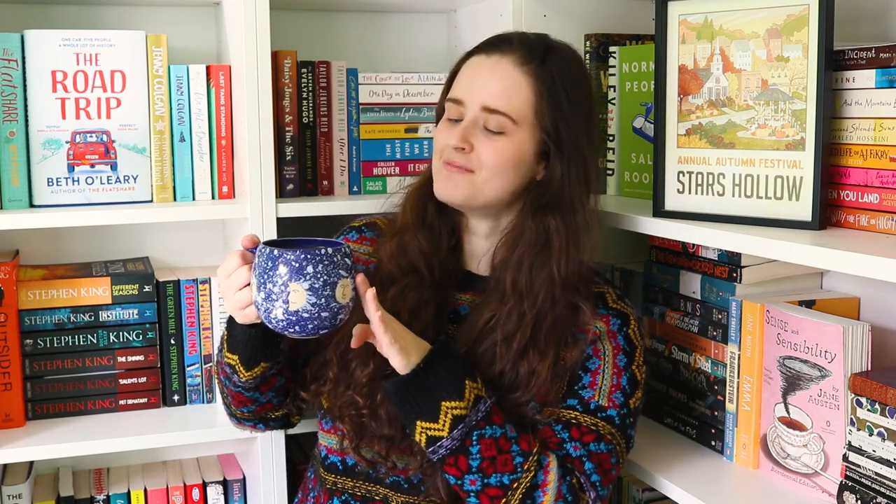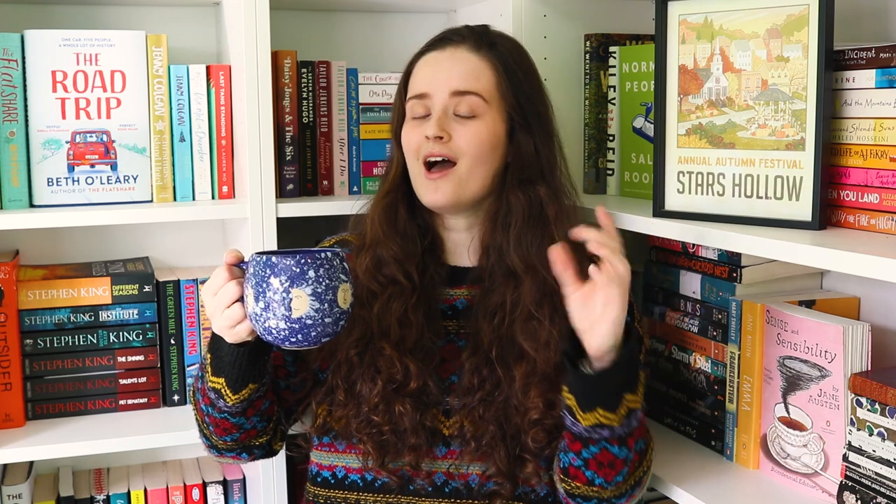Hey guys, it's K-Rat and welcome to another video. When it came to choosing an outfit and a mug for filming this video, it dawned on me that my wardrobe and mug collection are distinctly lacking in anything spooky, autumnal, Halloween-y, and just all around witchy vibes. I don't have any of them, so that is something that needs to change pronto.